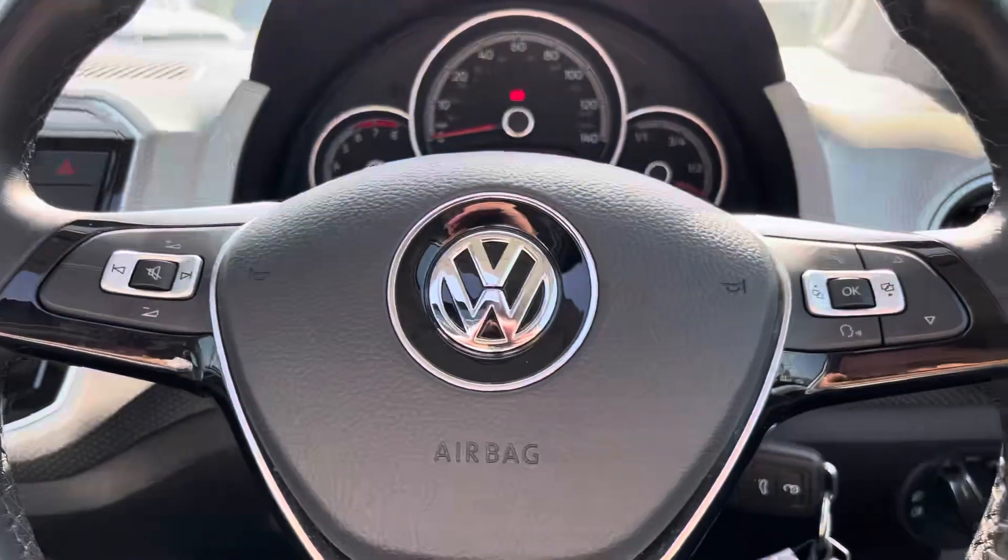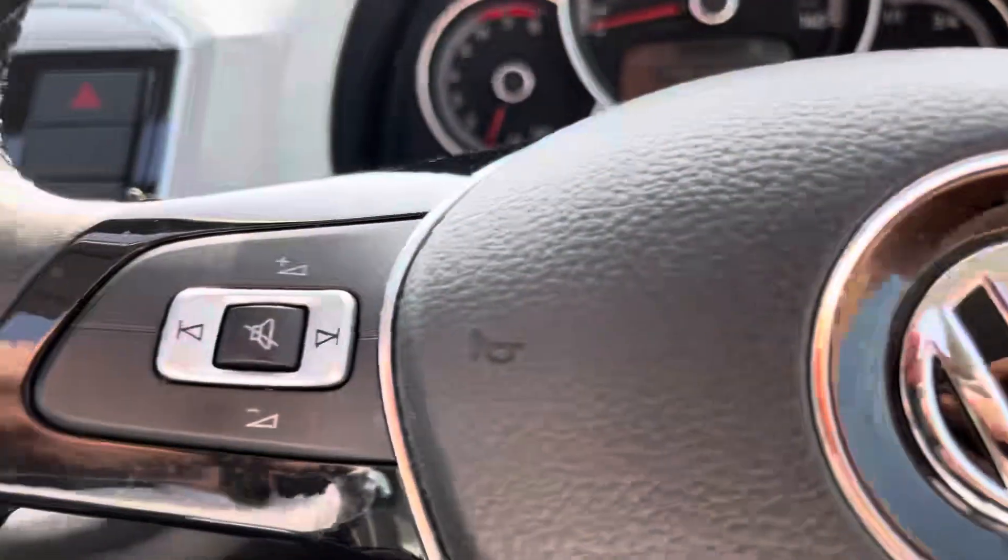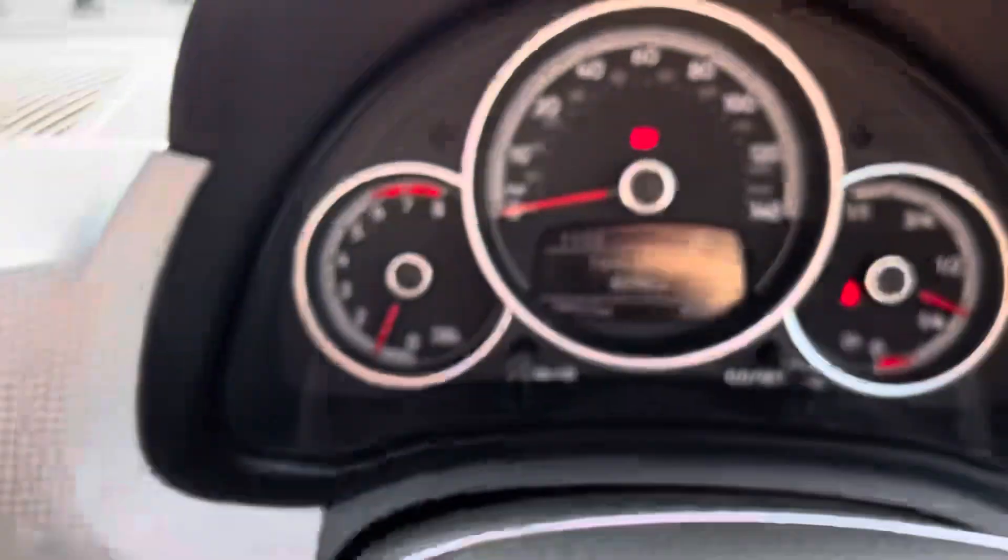Taking a look at the multifunctional steering wheel, it has buttons on the right to control the Volkswagen cockpit and handle hands-free calls, and buttons on the left to control the volume.